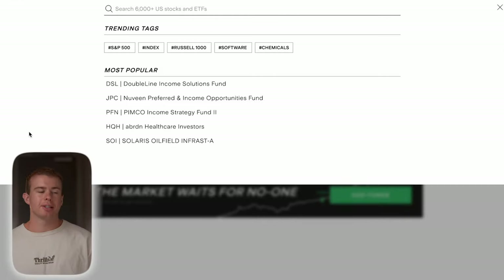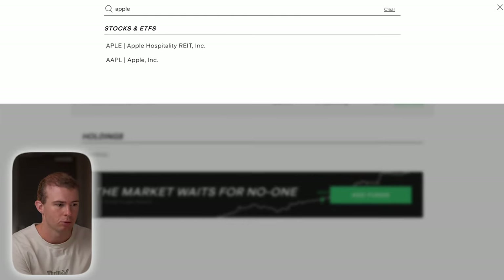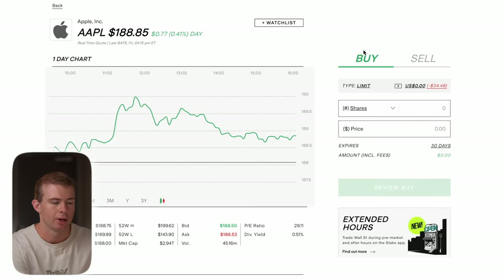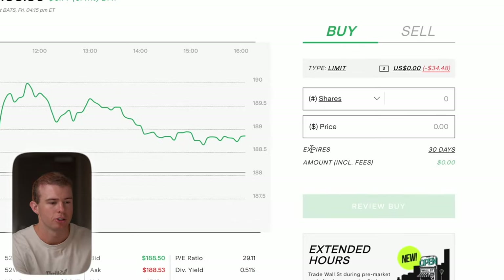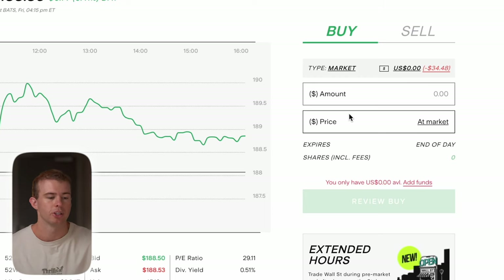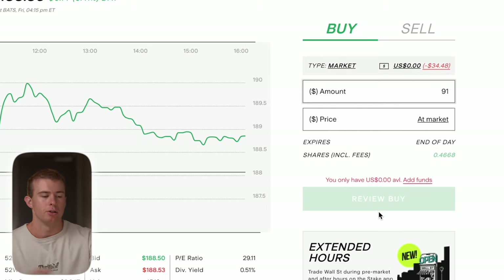Once you're on Stake, type in the specific company you want to invest in — say you wanted to buy some shares of Apple. Type it in, there it is at the top. Click on the buy option. There are a few different buying options: limit buy order or market buy. Market buy is the one I typically go with — you're buying shares at the current market price. Put in the amount you want to invest, say $100, click review buy, and then those shares will show up in your account. That's essentially all the steps involved in actually buying some shares of a company in Australia.